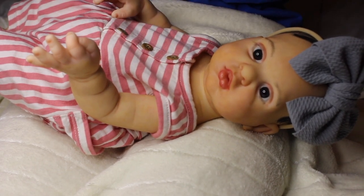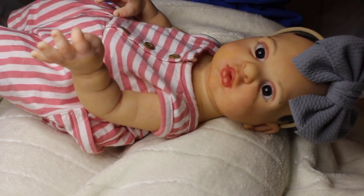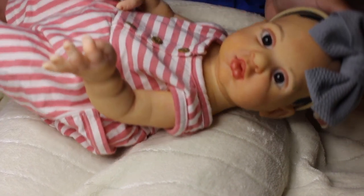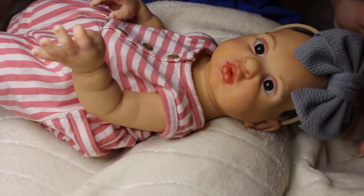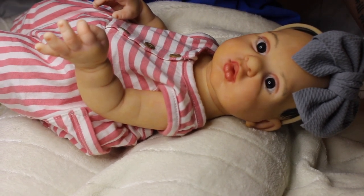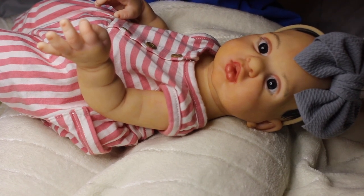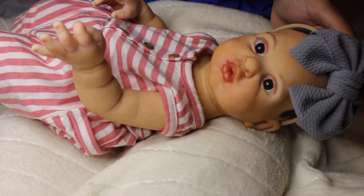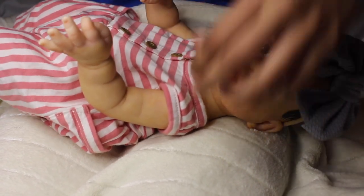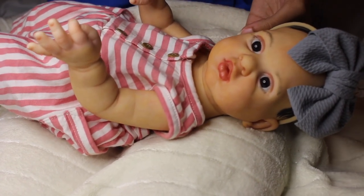She's the perfect starter baby or the perfect budget baby. Starter baby meaning you're just starting your collection out and seeing what you like, because some people don't like full vinyl and some do. She's great for experiencing that. One thing I do notice is she does have a yellowy tint, which I believe is a boo-boo or flaw. I don't recommend reborns for anyone under 13, but do what you want.